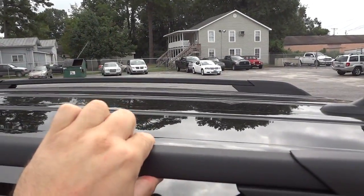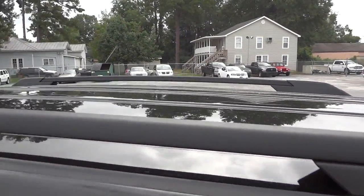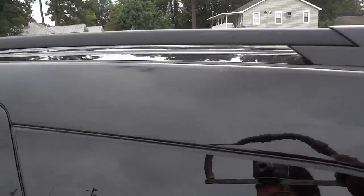It's got the luggage racks right up here. Now there are some cross bars that you can buy in the service department — they go from one side to the other in case you need them, but the default is like that for wind resistance so you get better gas mileage.